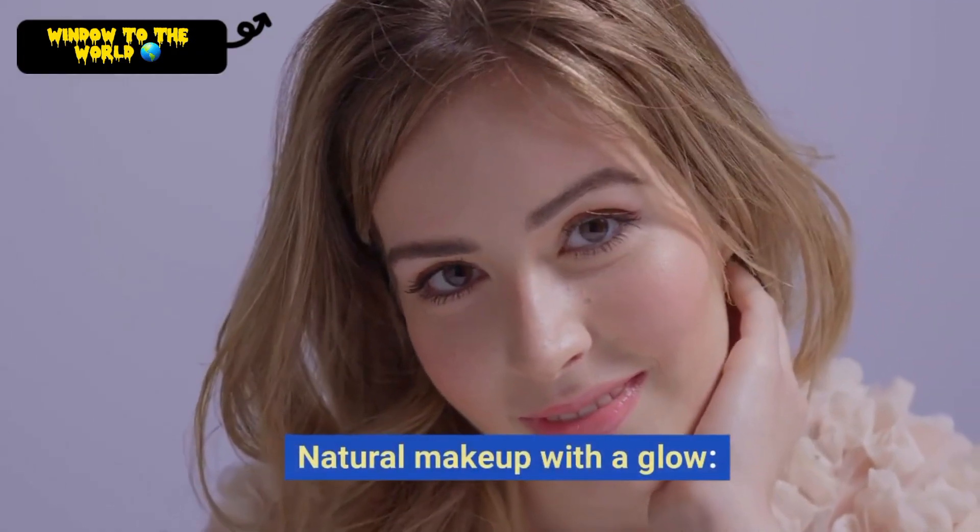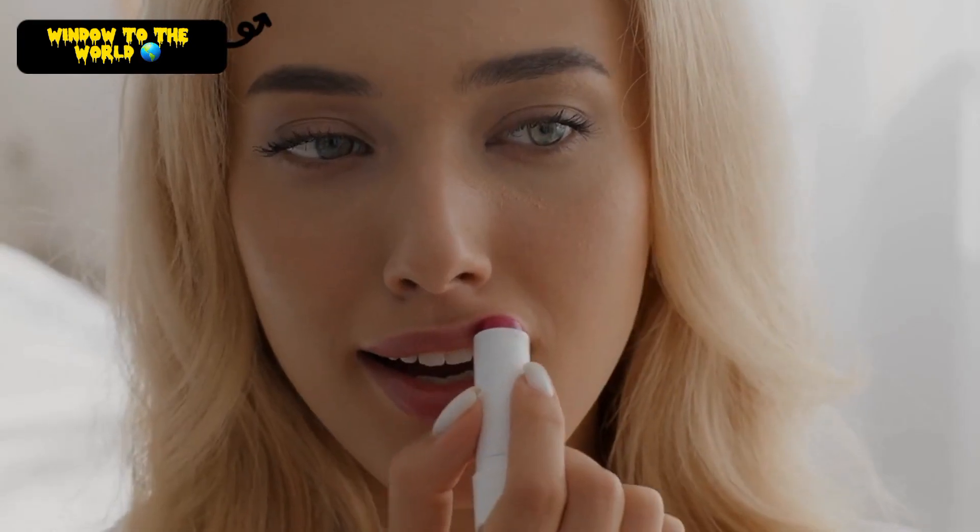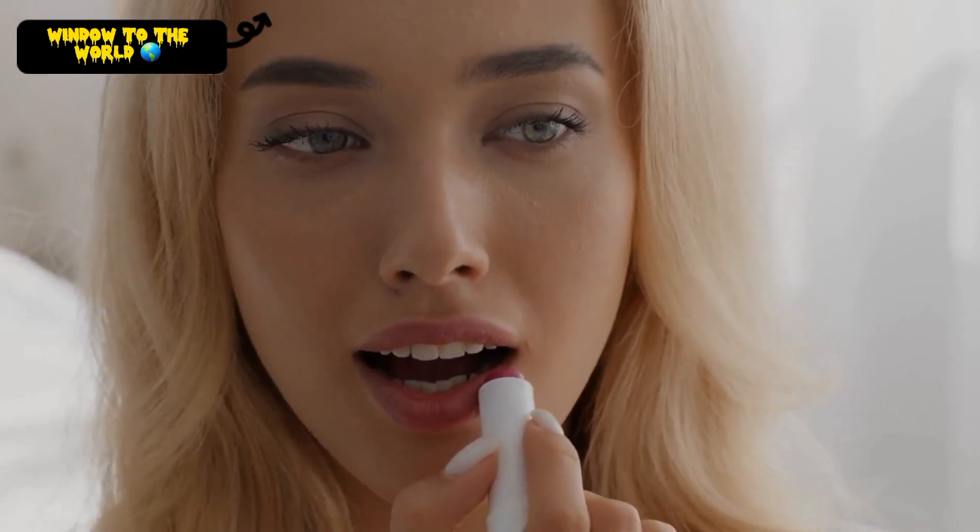Natural Makeup with a Glow. This is a great look for everyday wear. Start with a light foundation or BB cream, and then add a touch of highlighter to your cheekbones, brow bone, and Cupid's bow. Finish with a coat of mascara and a tinted lip balm.